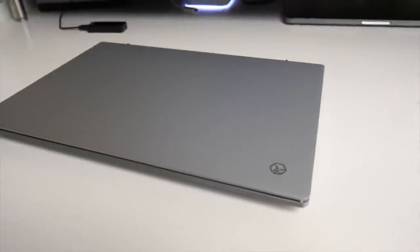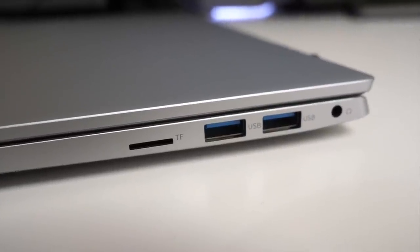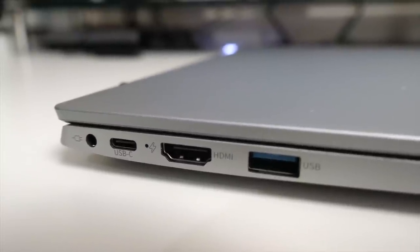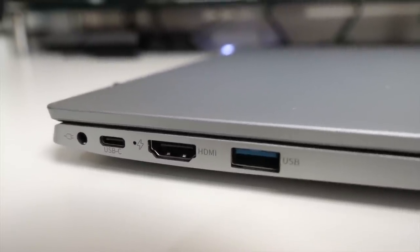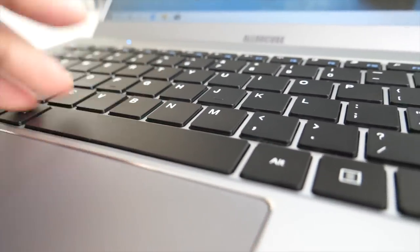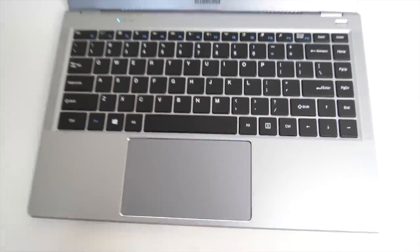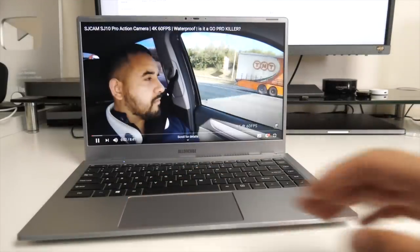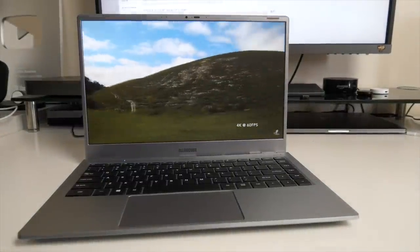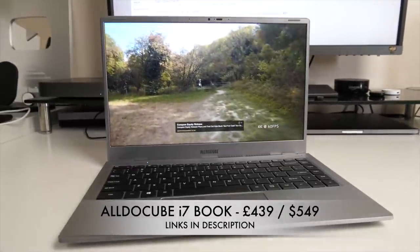It has a 4,500 milliamp hour battery which promises eight hours of usage. On the right hand side: headphone jack, two USB 3 ports, and a micro SD card slot. On the other side: power socket, Type-C port, HDMI out, and another USB port. It has a chiclet style keyboard with plenty of travel — it feels quite comfortable to type on, the keys don't wobble and feel fairly secure. Decent keyboard and trackpad with a full-size QWERTY layout. That was a quick look at the AllDoCube i7 Book — a powerful laptop with a compact form factor, light, slim, and priced well under $600.